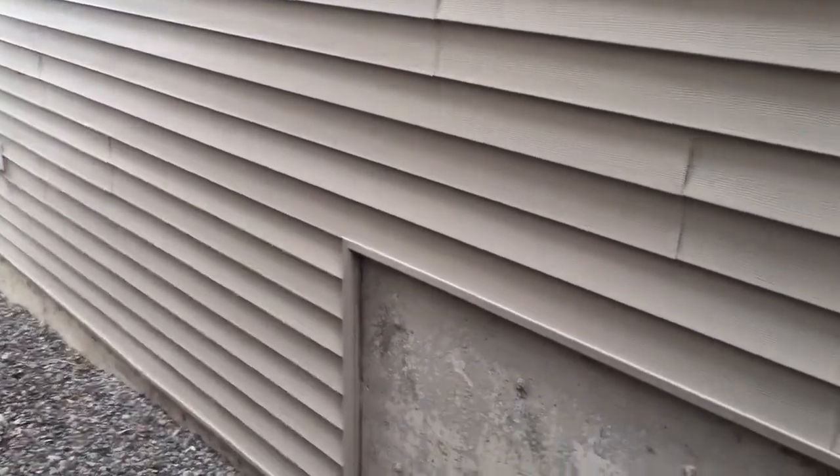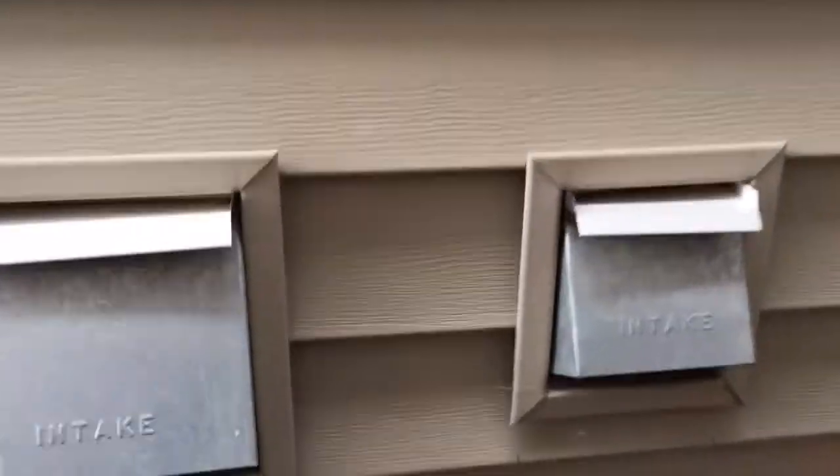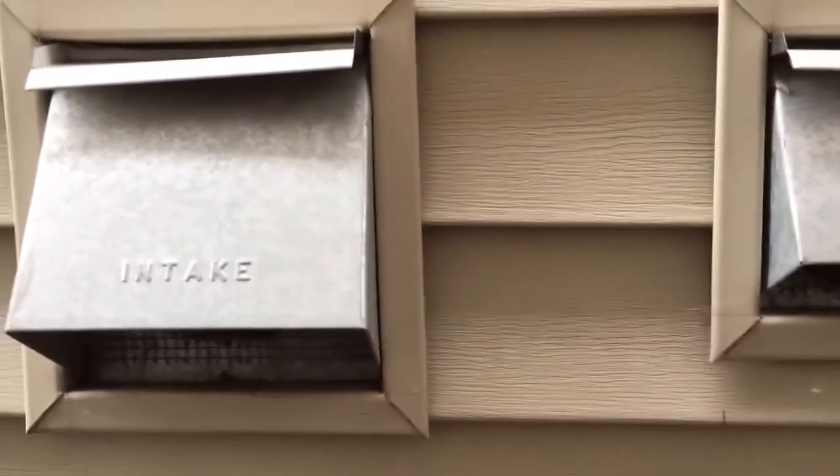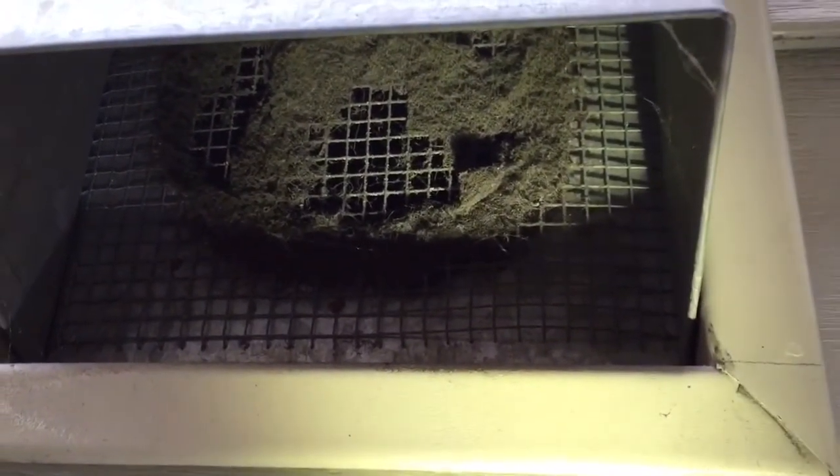If you get out and look around your home, you're going to come across a couple of vent covers that look like this. Sometimes they're marked intake, sometimes they're not. But they have a screen up inside, and that screen is there to prevent debris from getting inside the combustible air intake.